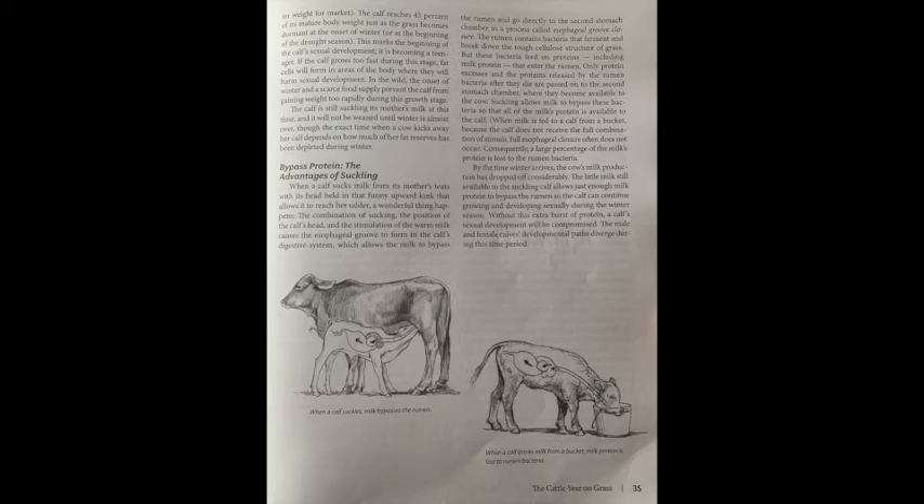If the calf grows too fast during this stage, fat cells will form in areas of the body where they will harm sexual development. In the wild, the onset of winter and scarce food supply prevent the calf from gaining weight too rapidly during this growth stage. The calf is still suckling its mother's milk at this time, and it will not be weaned until winter is almost over, though the exact time when a cow kicks away her calf depends on how much of her fat reserves have been depleted during the winter.